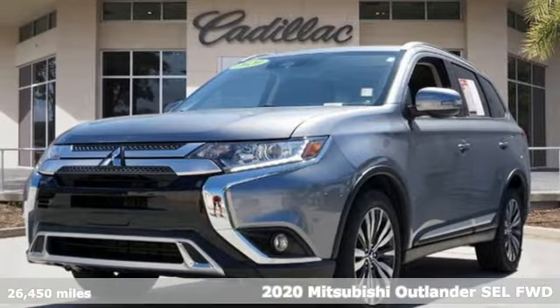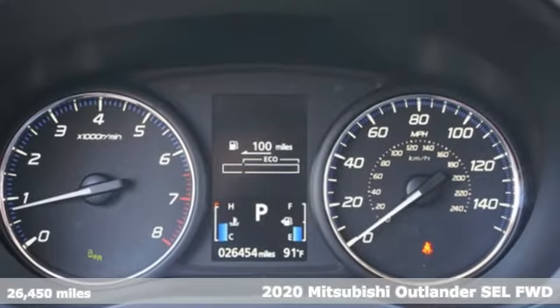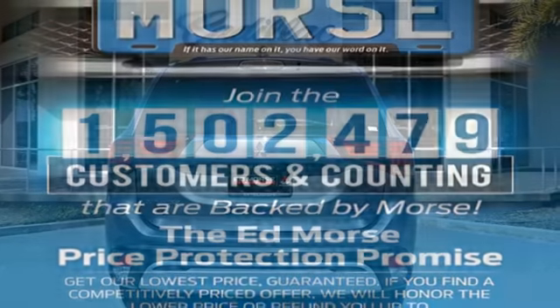Here's a 2020 Mitsubishi Outlander. This Outlander is the family-friendly crossover utility vehicle waiting to hit the trail with a perfect balance of power, performance, and an unforgettable ride.